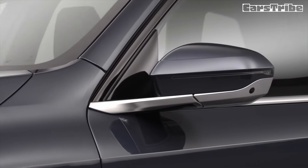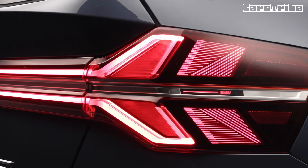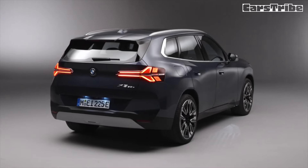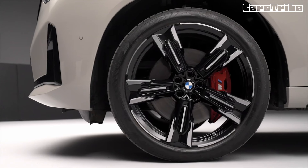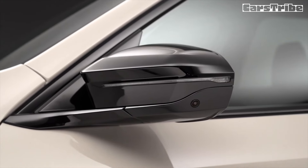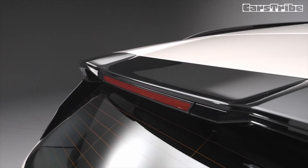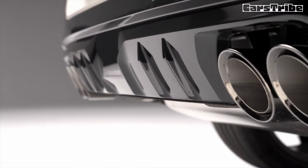Contrary to the downsizing trend, the sportiest X3 keeps all six cylinders under the hood. The first-ever X3 M50 retains the ubiquitous B58 engine with a mild hybrid setup. Combining the power of the turbocharged 3.0-liter mill with that of the electric motor results in a total system output of 393 horsepower and 428 pound-feet, 580 newton-meters.